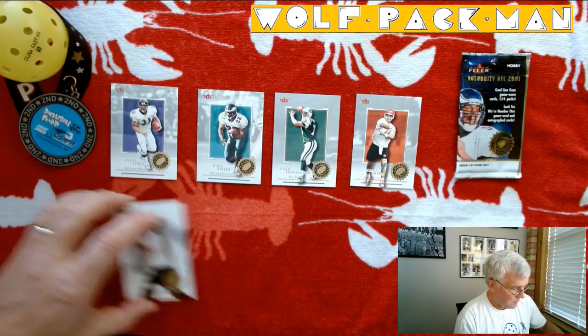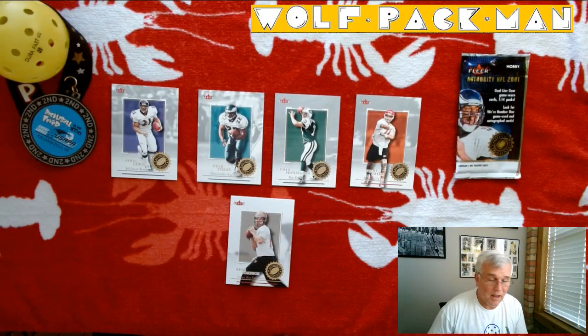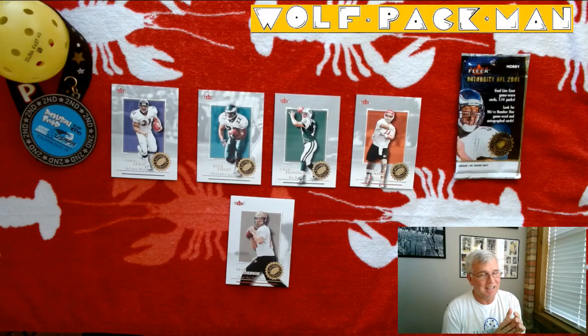That's kind of how I feel about this pack — decent players. But that's okay because I had 2,000 unopened packs and we're chugging our way through them. They all can't be packed full of Hall of Famers and amazing rookies.